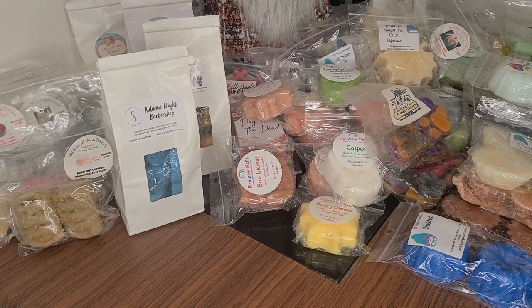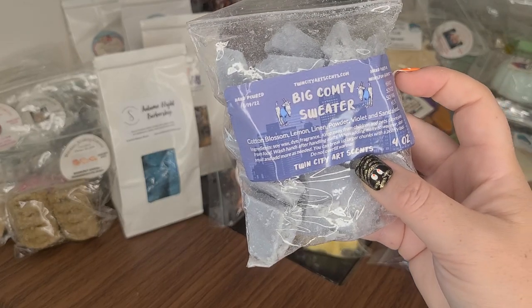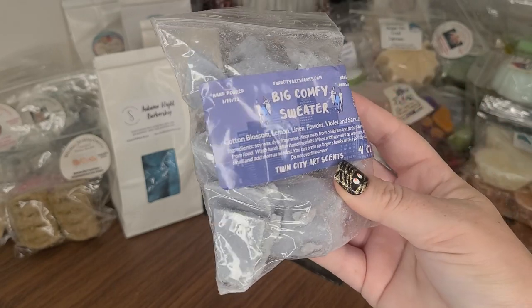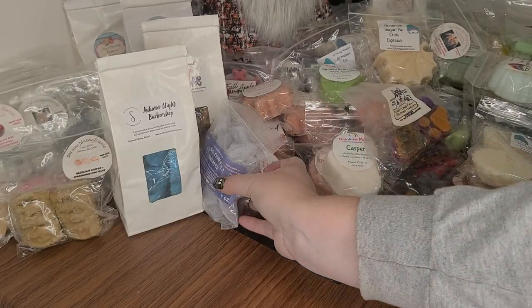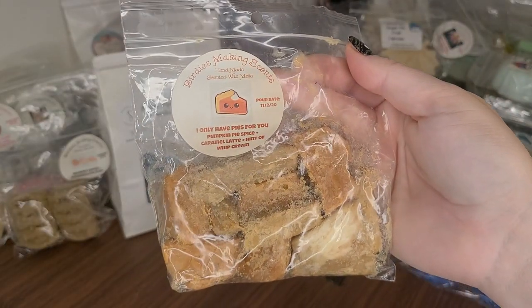Like I said, there will be a part two — this is almost like my fall wax stash that I'm showing you because I want to bring it all out so I can try and melt it. I don't sort my wax by season, I sort by vendor, so the best thing for me is just pull it out and see what progress I can make. I did buy this this year — it's from Twin City Arts Scents, who unfortunately just closed up shop. This is Big Comfy Sweater: Cotton Blossom, Lemon, Linen, Powder, Violet, and Sandalwood. Sorry if you heard that big sigh — my dog doesn't like when I talk to the camera for too long.